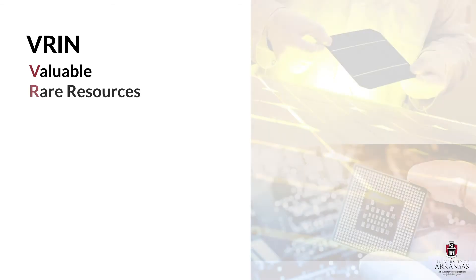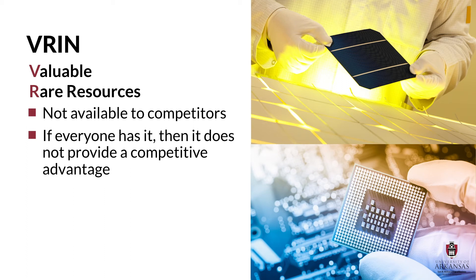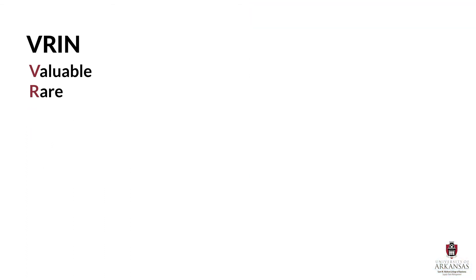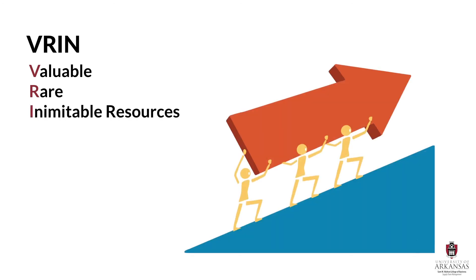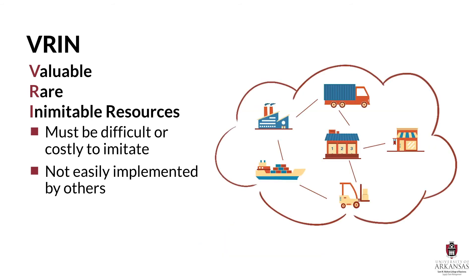Resources also need to be rare — meaning resources cannot be widely available to competitors, because if everyone has a resource, then it is impossible for it to drive differential firm performance and competitive advantage. In RBV language, resources must be inimitable; that is, they must be difficult or costly to imitate, so competitors cannot easily copy and implement your strategic approach. Typically, supply chain processes with a lot of different steps across functional and organizational boundaries are some of the most difficult intangible resources to imitate, because every step in the process is unknown to competitors or it's unclear which steps are most important. Either way, supply chain know-how is tough to imitate.